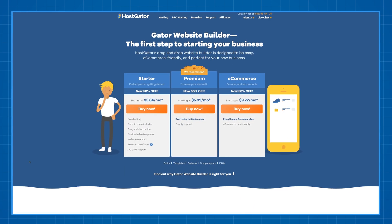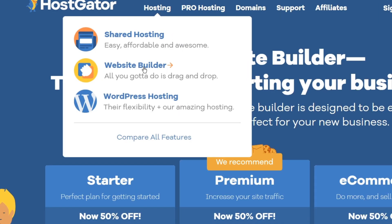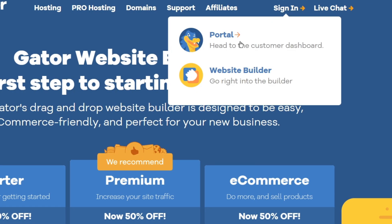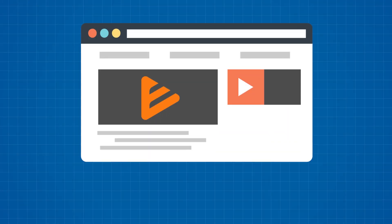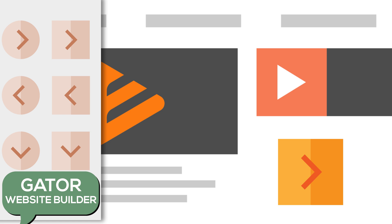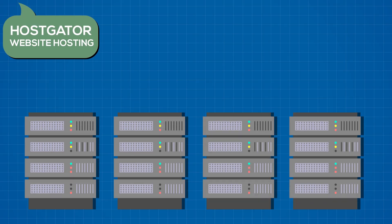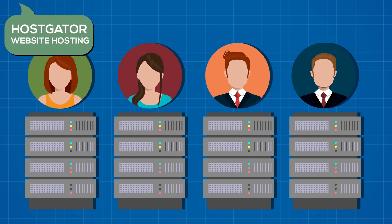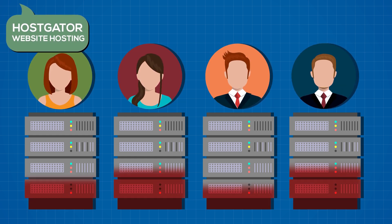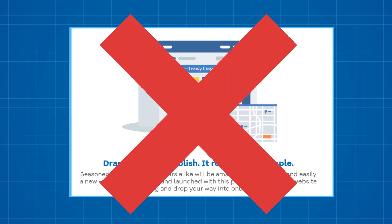The first thing to understand is that Gator Builder and HostGator web hosting are two separate products. There are separate accounts for both and they have different pricing. Gator Builder is a website builder tool that allows you to create websites using drag-and-drop then host the creation on the internet. HostGator website hosting is just you renting out their server space to host your website — it doesn't come with the drag-and-drop website creation tool.